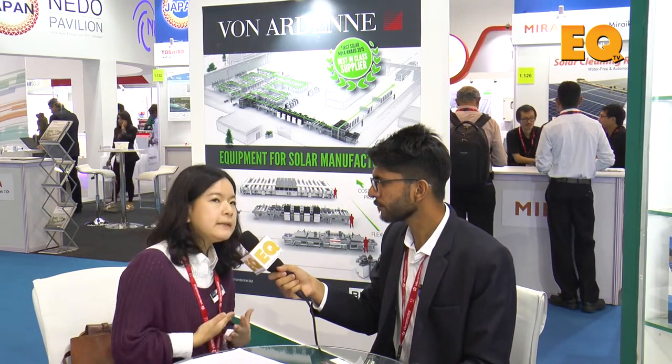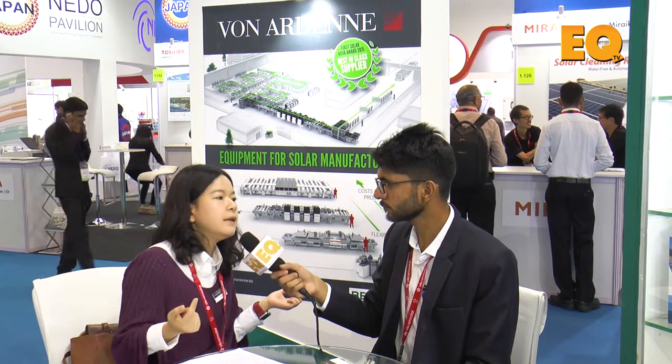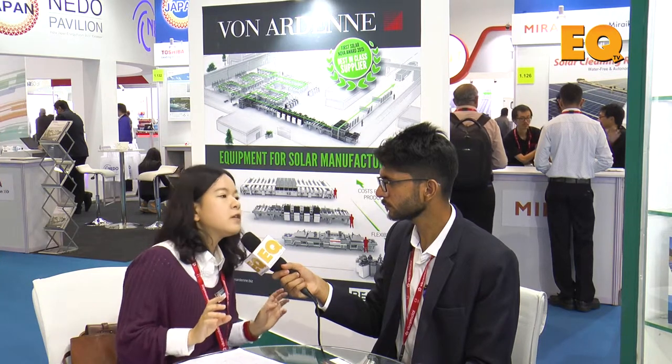To be honest, it was not looking good in the beginning — I mean three years ago when we just participated in the markets — because what Vongaden is doing is a little bit niche, and the whole PV market environment in India is more or less concentrated on standard crystalline PV products.